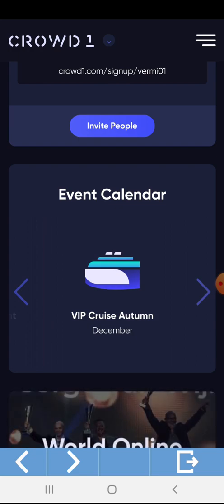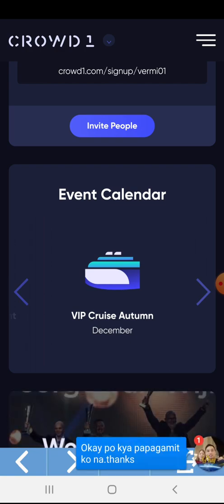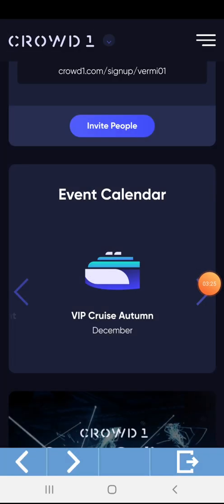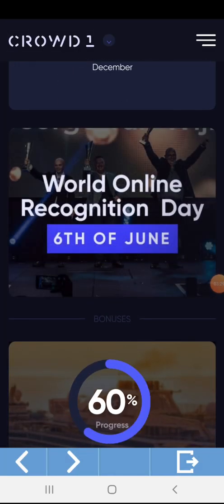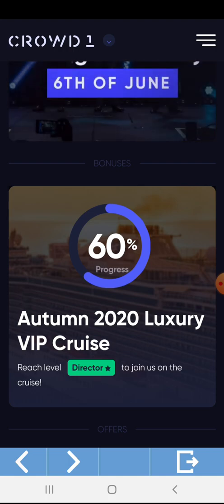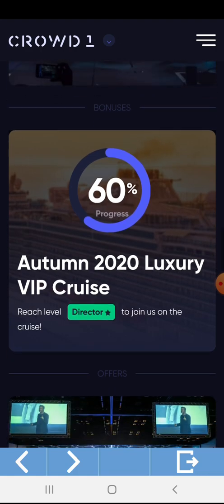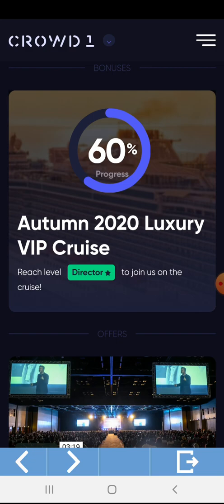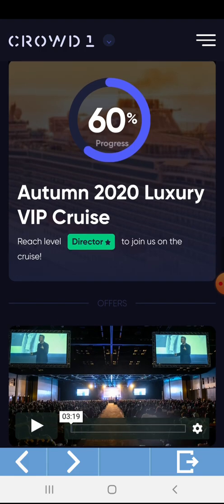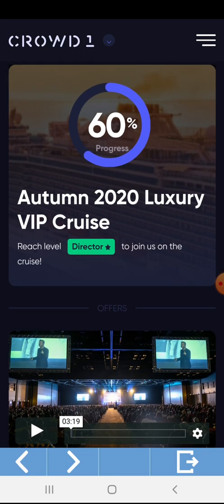The BIP Cruise is a travel incentive for those who will get the Director One Star position. This is my percentage progress — I have another 60% to go for the Autumn 2020 Luxury BIP Cruise. Right now I am Coordinator 3, so I have many jobs, invites, and points to make to reach Director One Star and get the travel incentives. By the way, this is good for two.